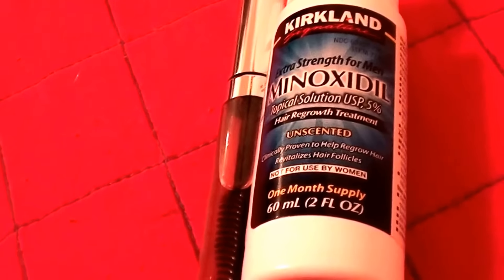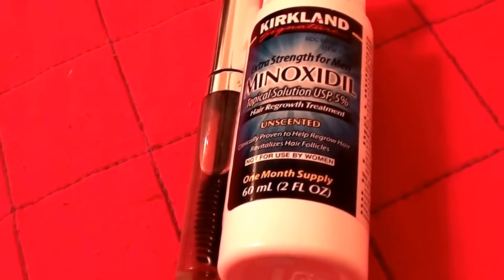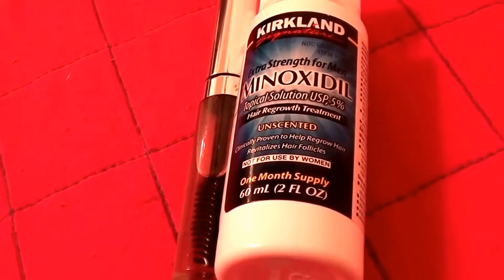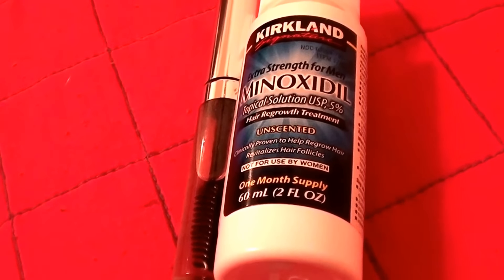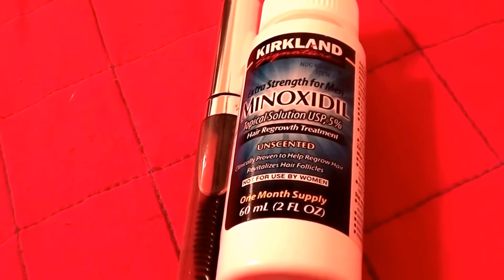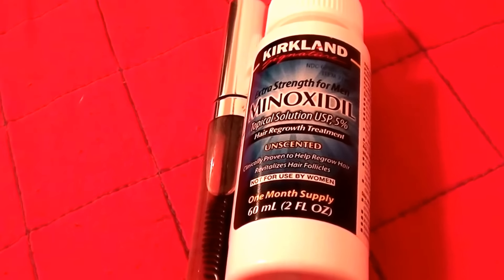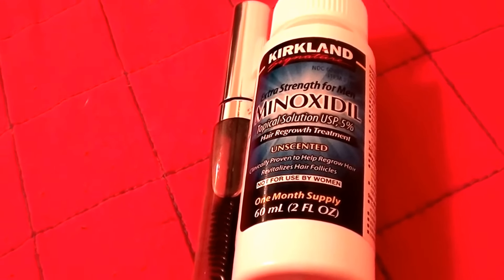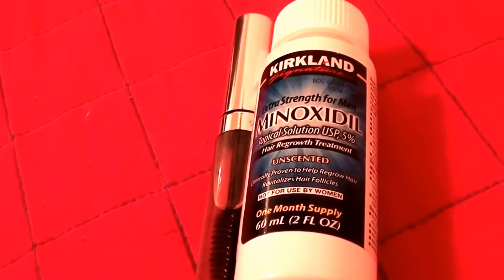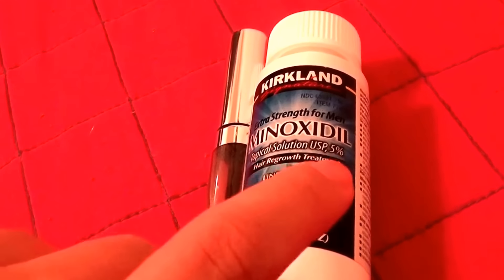First off, as far as eyebrow hair growth on the outer ends of my eyebrows — zero, nothing. What I did experience is a horrific side effect: dry eyes. I experienced it right off the bat but kept thinking it was some other condition or coming from something else. It has been narrowed down to using the Rogaine on the eyebrow area.